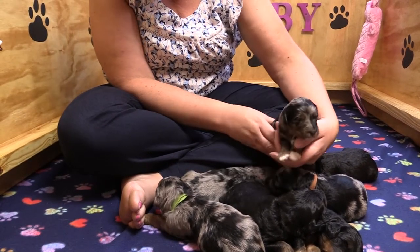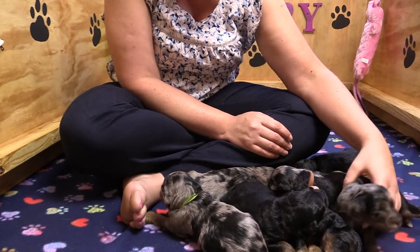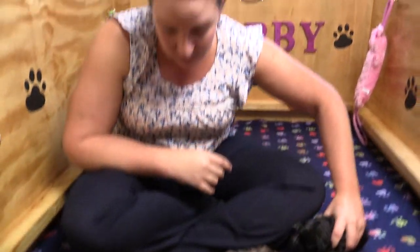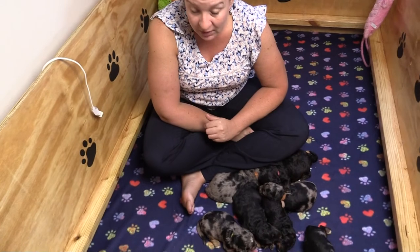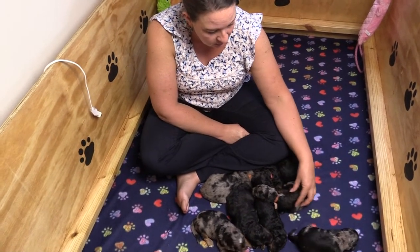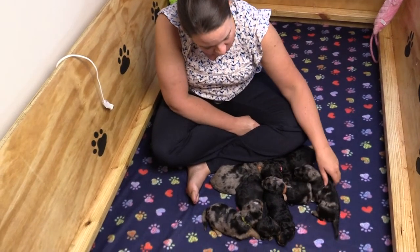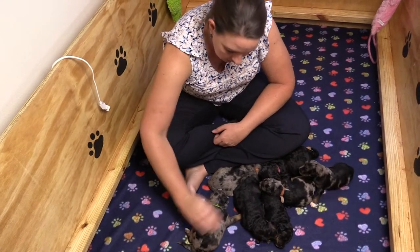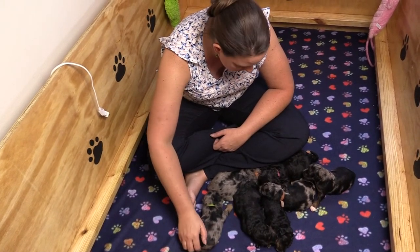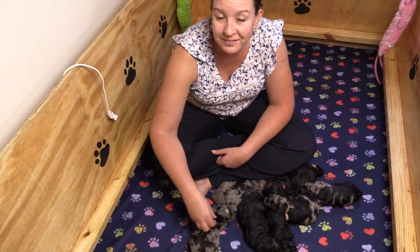Everybody is growing well — they're right on track with their weights. Libby's doing great, she always does fantastic. She's no worse for the wear and still has her gorgeous figure — you can't even tell she had puppies. She really likes her chow, but everyone is doing great and right on track. We're happy and healthy, and we've got more stuff coming up next week. We'll see you guys then. Bye!